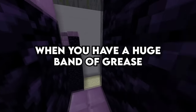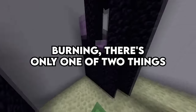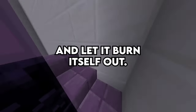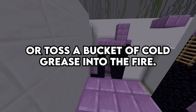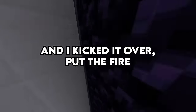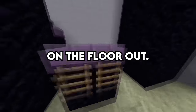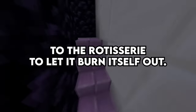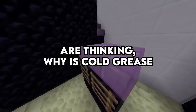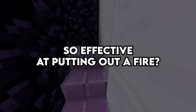When you have a huge vat of grease burning, there's only one of two things you can do: close the door to the rotisserie and let it burn itself out, or toss a bucket of cold grease into the fire. There was a bucket of cold grease near the fire and I kicked it over, put the fire on the floor out. Then I closed the door to the rotisserie to let it burn itself out. Now a lot of people are thinking: why is cold grease so effective at putting out a fire?